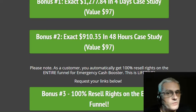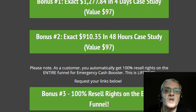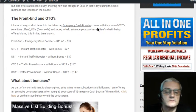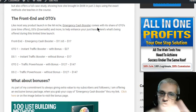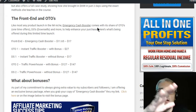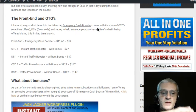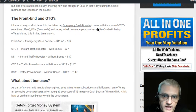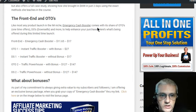Now let's talk about the sales funnel. The front-end product is the Emergency Cash Booster course, which includes everything I just showed you, including the 100% resale rights. It's starting out at $11.65 at the beginning of the launch and going up to $17 during the launch.